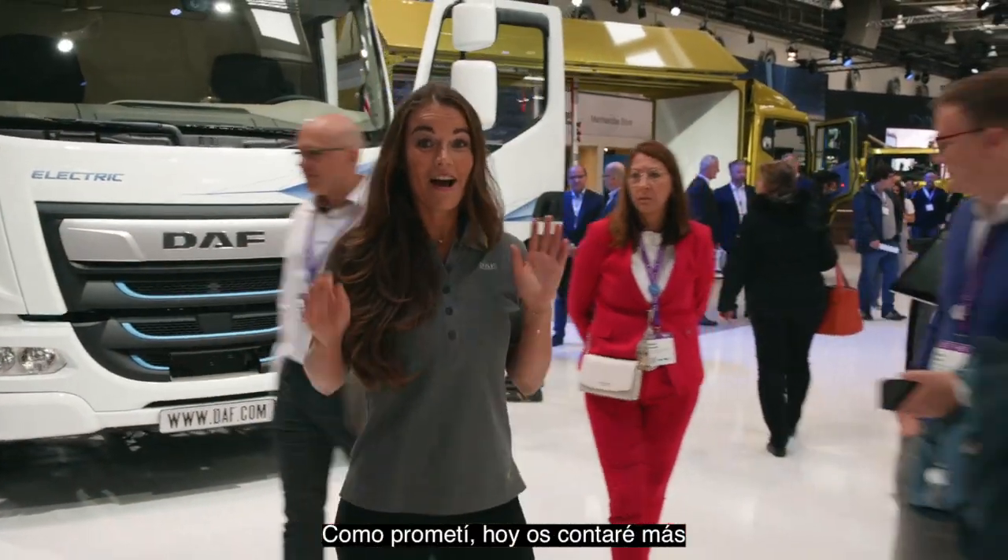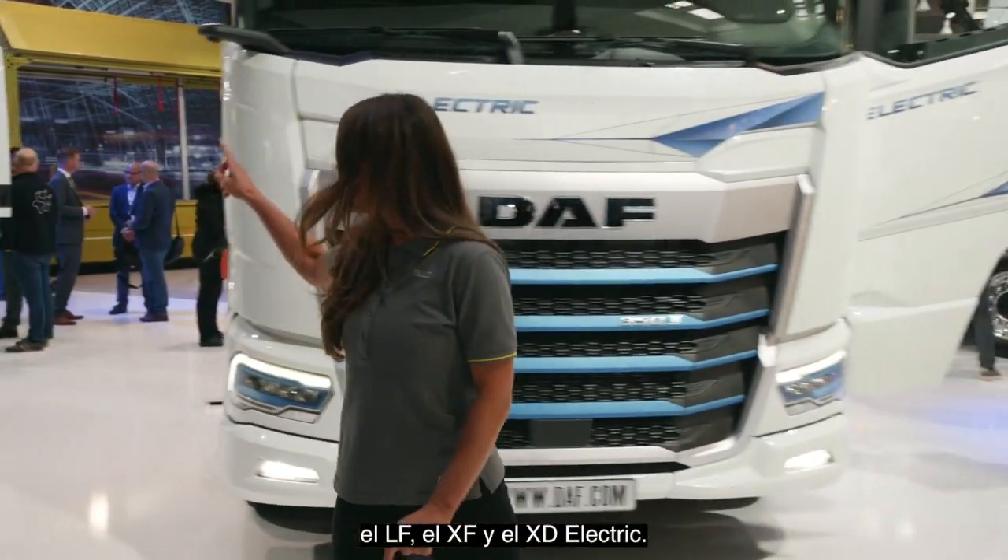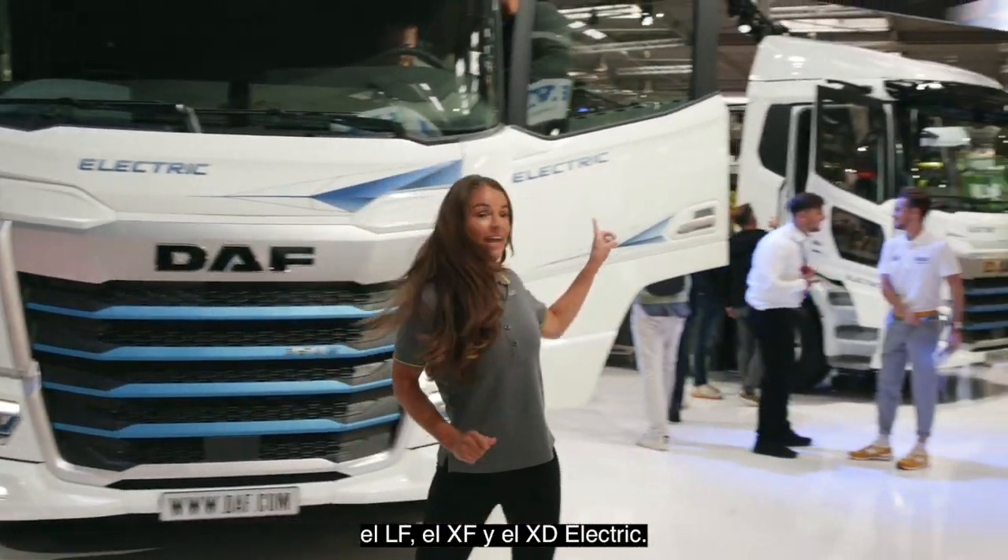Hello again. As promised, today I will tell you more about your new groundbreaking electric trucks: the LF, the XF and the XD Electric.